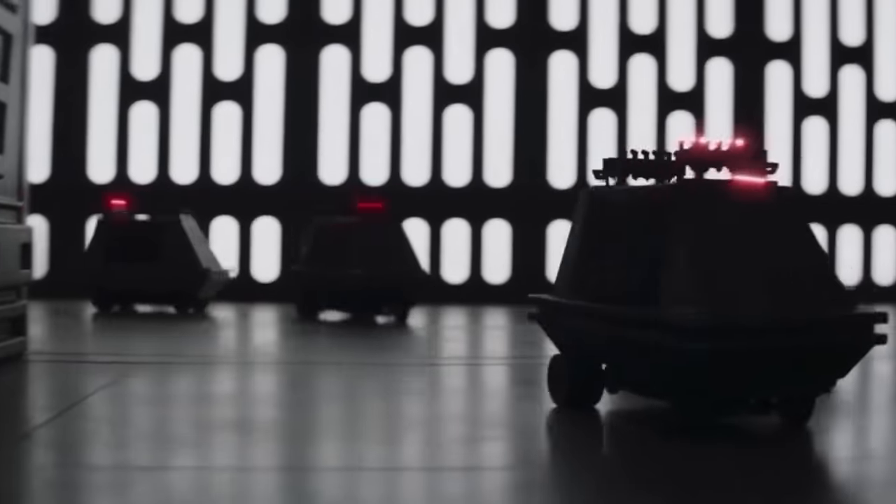In the heat of battle, these droids weren't just handy — they were hardwired for self-destruction to avoid enemy capture.